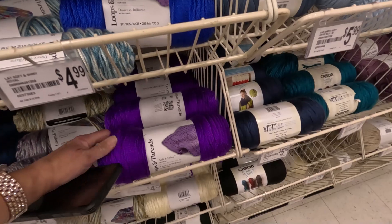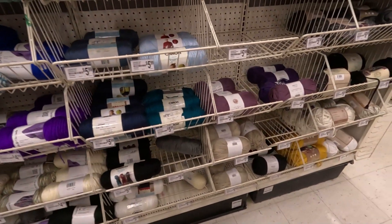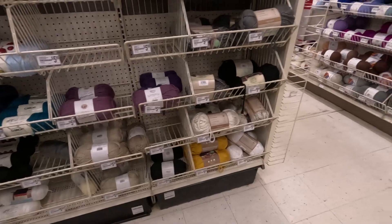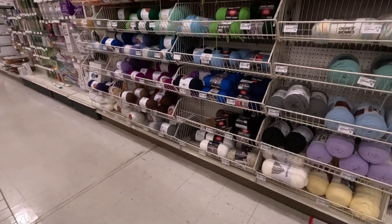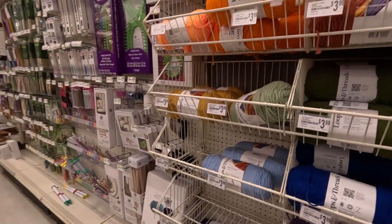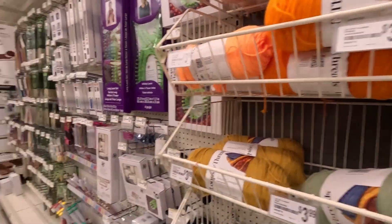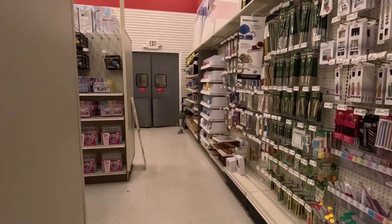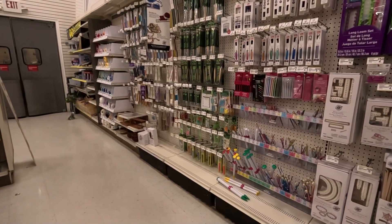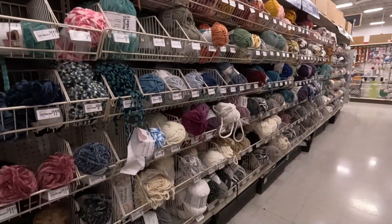This is like Caron Simply Soft — really soft and shiny. I like it. Right next to Caron Simply Soft, except it's a dollar less. We've got the Super Savers and everything else — so much Loops and Threads. I'm glad the one I just got at Joann's was on sale for $2.99.